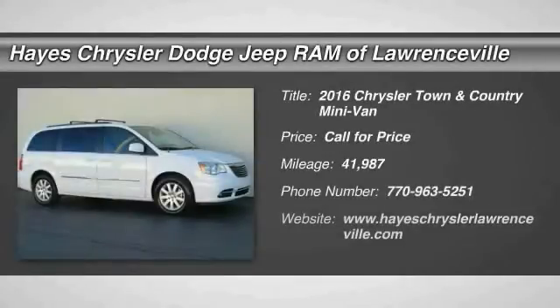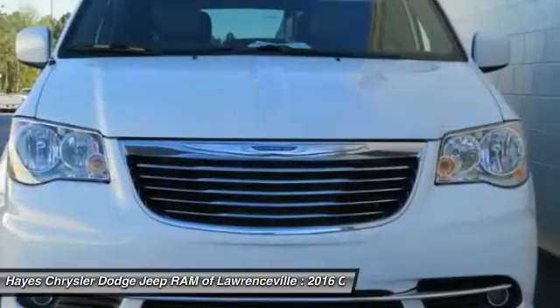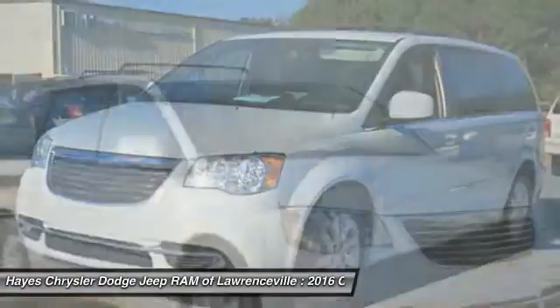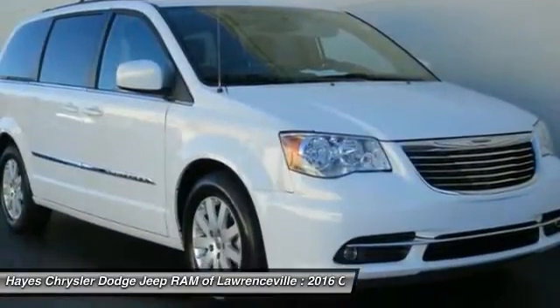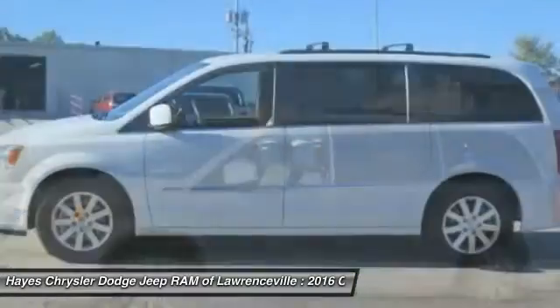Make a great choice today with the 2016 Town and Country. The Town and Country's V6 engine provides plenty of power while still providing the fuel efficiency you look for in a vehicle. Tow up to 3,600 pounds when your Town and Country is equipped with a towing prep package.